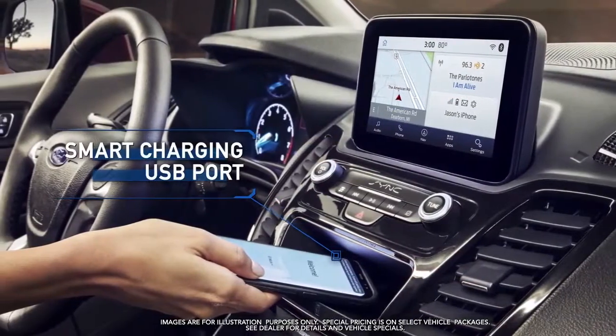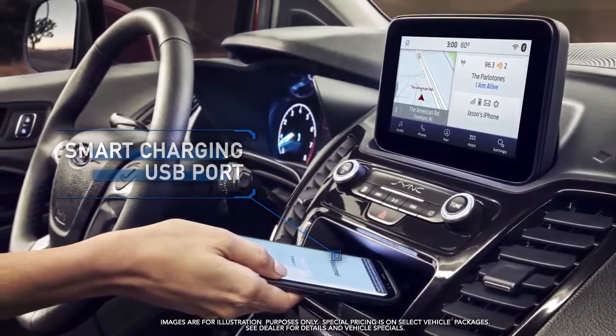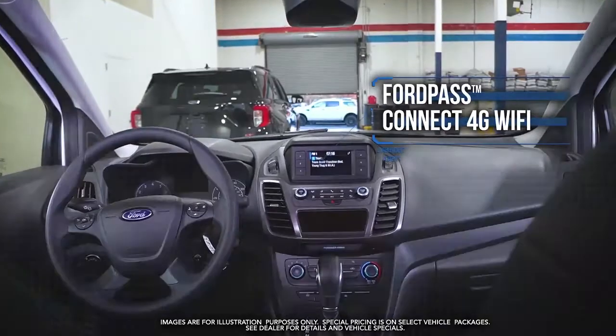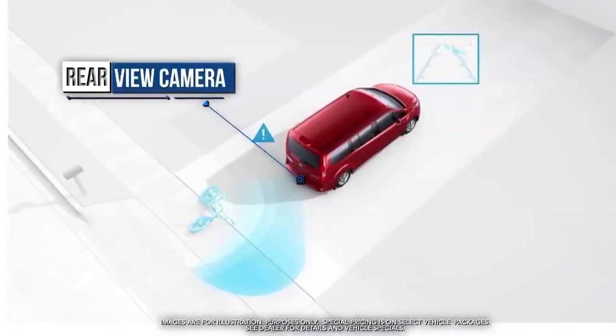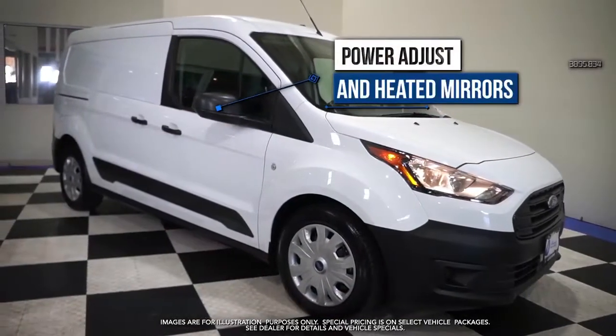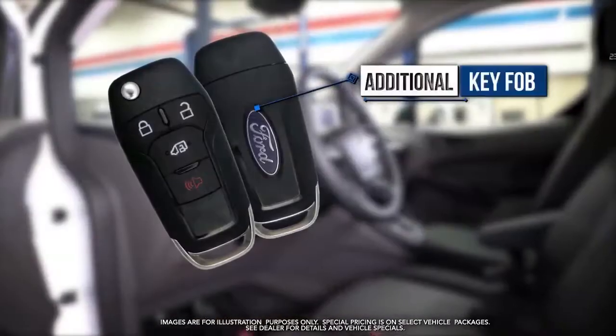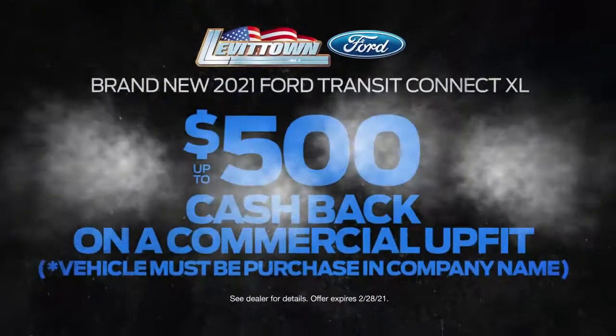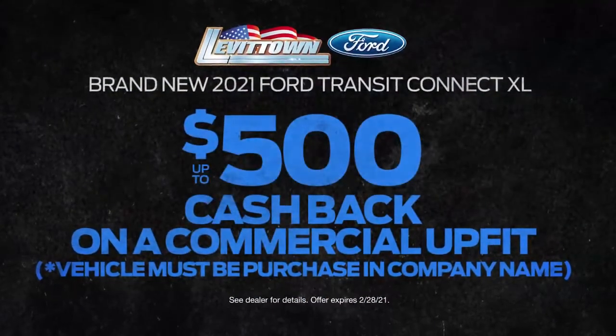Smart charging USB port, Ford Pass Connect 4G Wi-Fi, rear view camera, power adjust and heated mirrors, additional key fobs, and more — yours with this month's exclusive VIP offer.